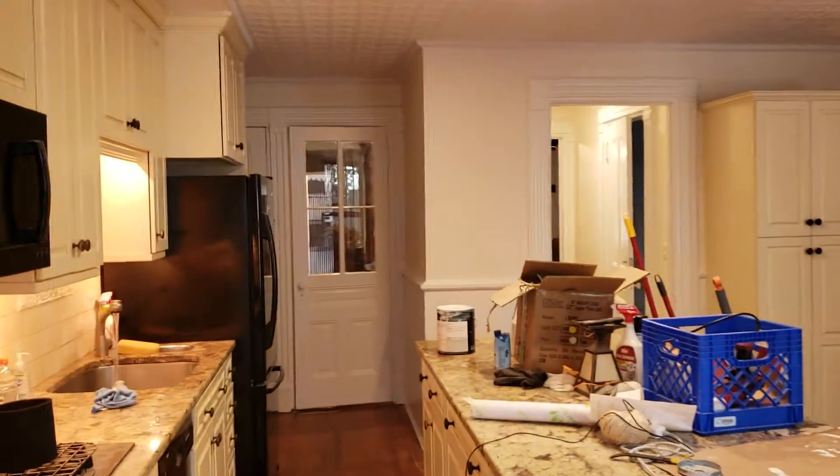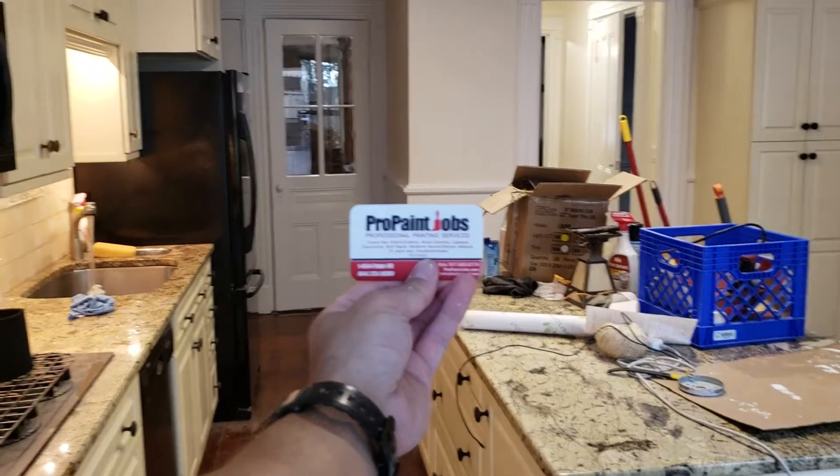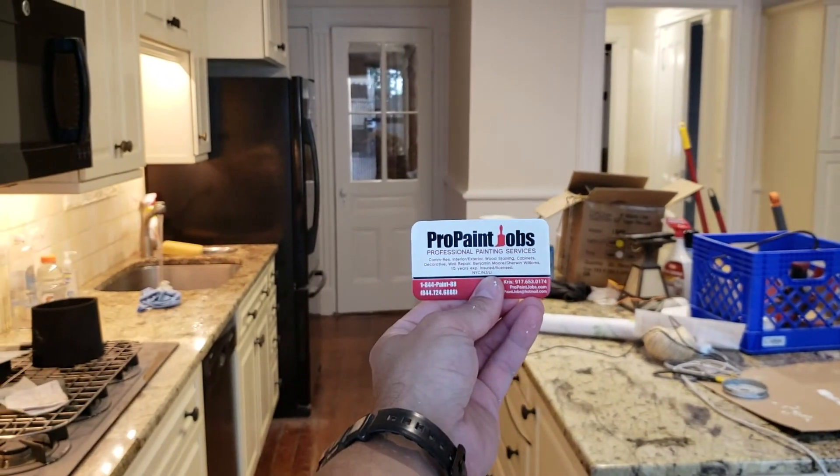Again, KD from Pro Paint Jobs. We specialize in Park Slope brownstones and any interior residential paint work. Thank you.